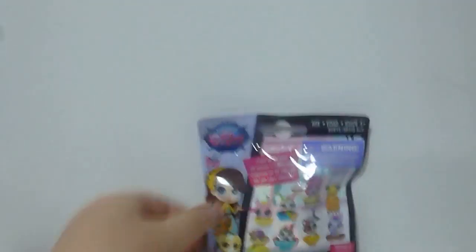Hey everybody, it's Jewel. And Sarah. And today we're going to open this Littles Pet Shop blind bag. This is series three. It has a list on the front with all these pets, and there's 24 to collect. So let's just get right into this.